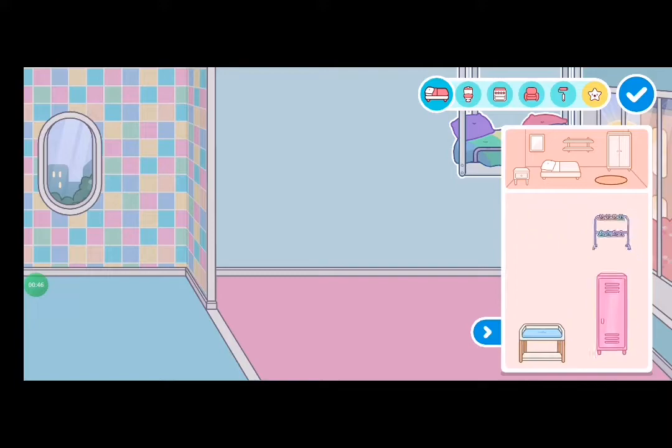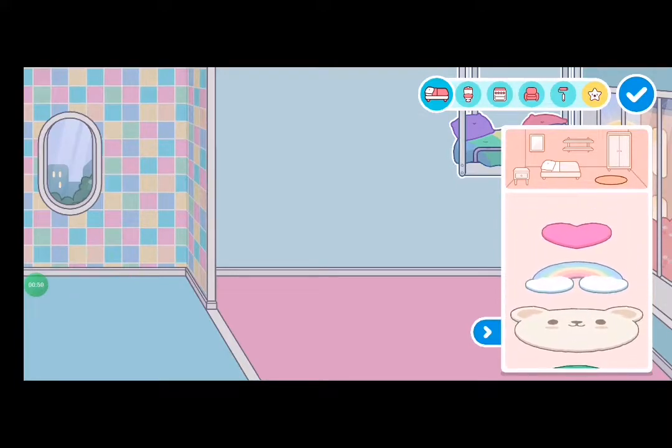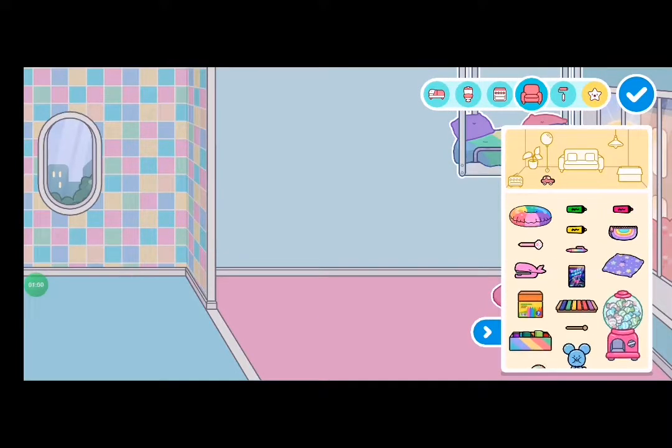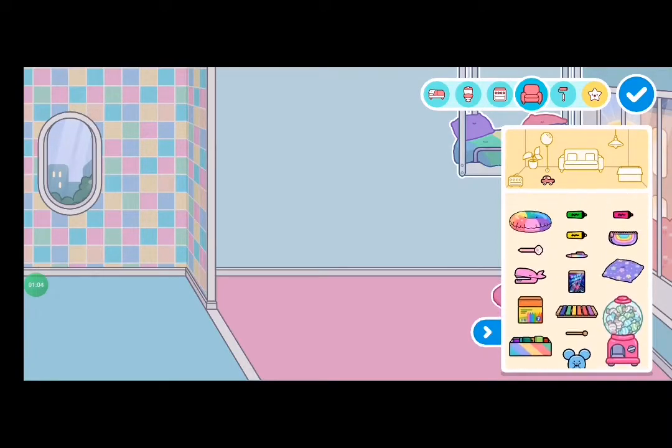Now I'm going to look at the carpet and see what I could use. I think I like this little heart-shaped carpet, so let's go put it right over there.